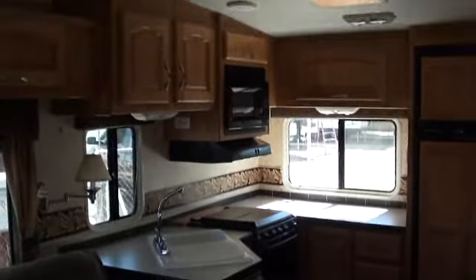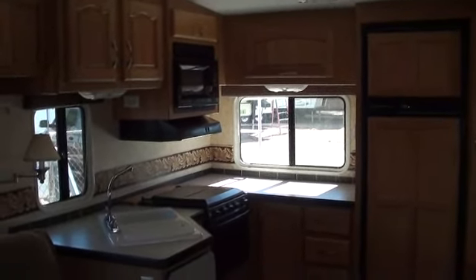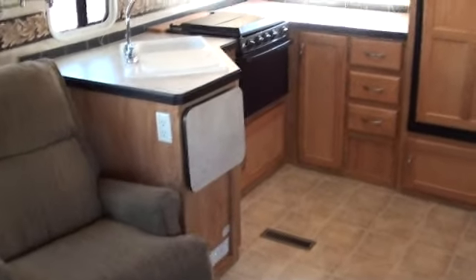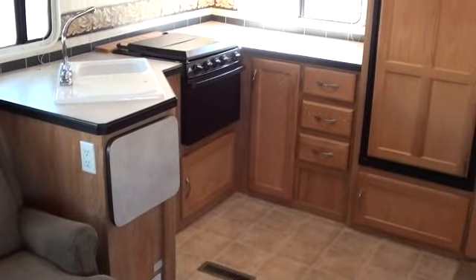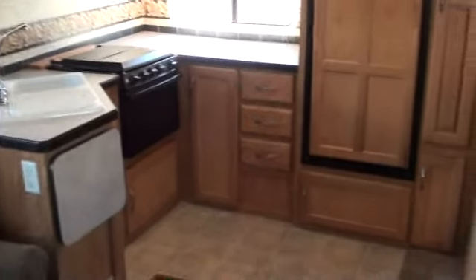This is a really cool corner kitchen floor plan. 10 cubic foot refrigerator. I like the corner kitchens — you can do all your cooking, cleaning, and food prepping without really being in the way.